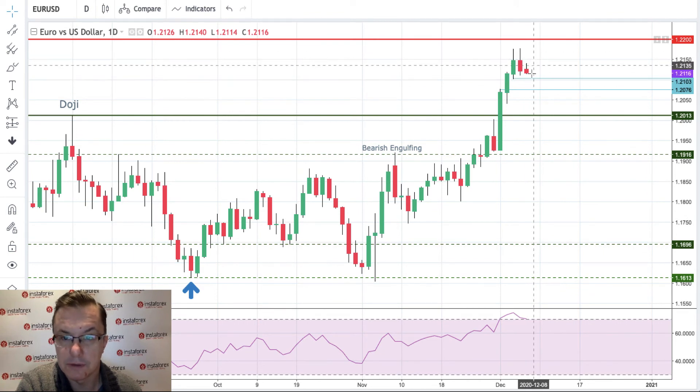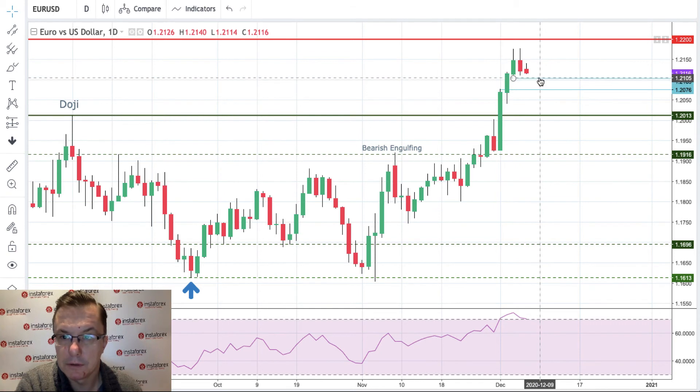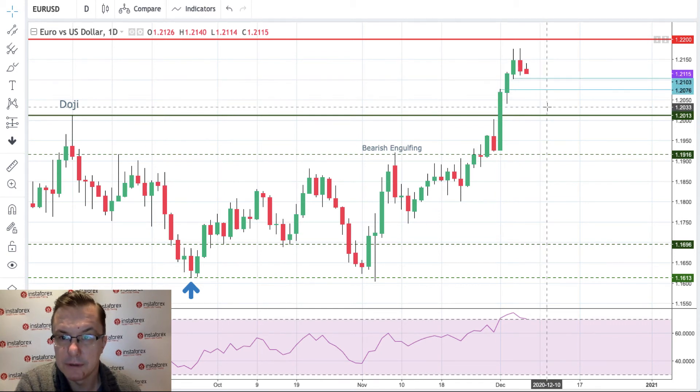Please pay attention to the intraday supports at 1.2103 and 1.2076. If those are broken, it's the first indication that this candlestick reversal pattern is serious. The key technical support to watch is 1.2013.